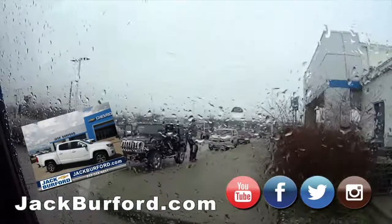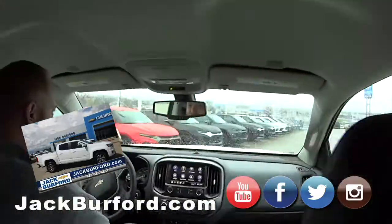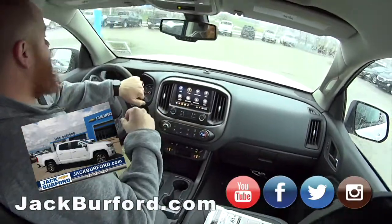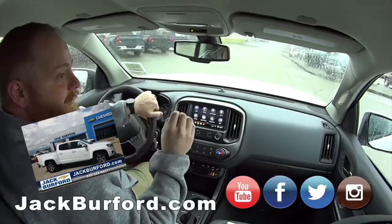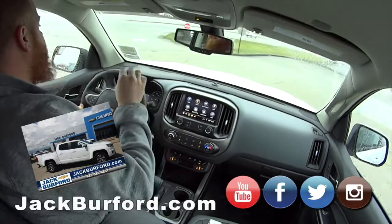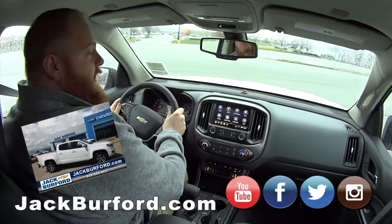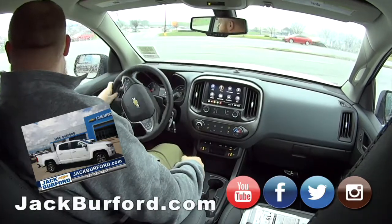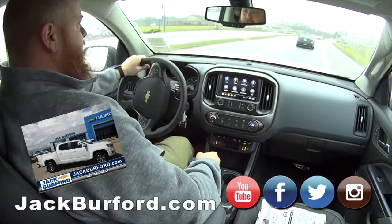It looks like somebody's gonna make the switch! This is a nice truck — it's got plenty of power. And I'm not just saying this because I work at a Chevy dealership — I'm a car nerd, just ask my wife. The Chevy Colorado is my favorite small truck right now because it's got that 300 horsepower V6. It's a lot better than the Ford Ranger — I'm not going to talk about that too much, but this has all the power you need in a small truck.